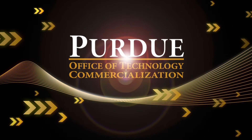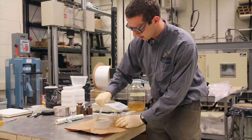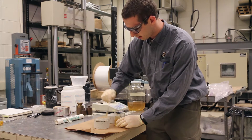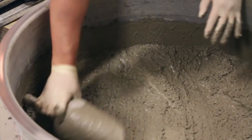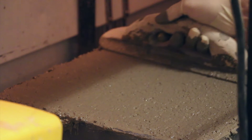Purdue University is an international leader in technology transfer and startup creation. One of those startups is Environmental Concrete Products, which is commercializing a sealant for new and existing concrete used in industries including transportation and consumer products. The technology was developed in Purdue's College of Engineering. Paul Imbroc is president of the company.